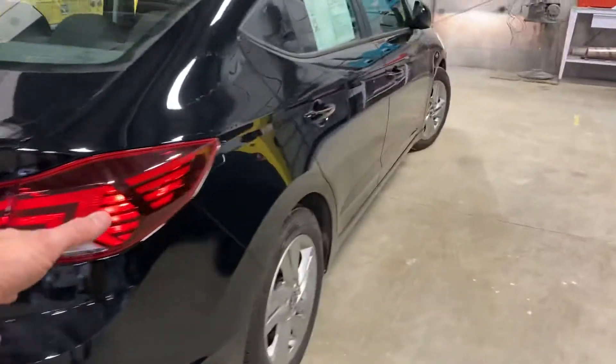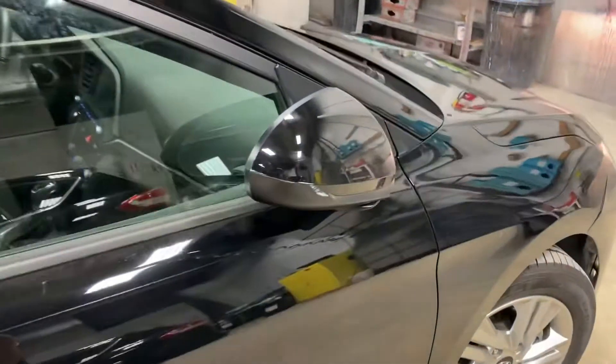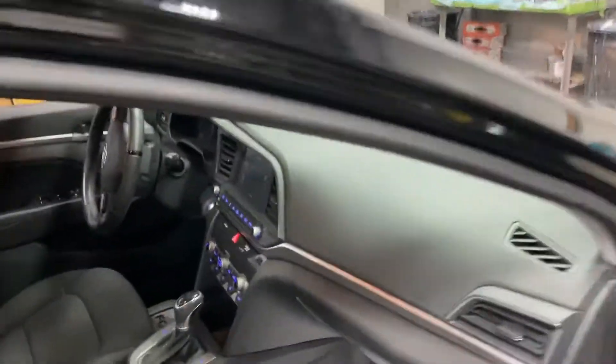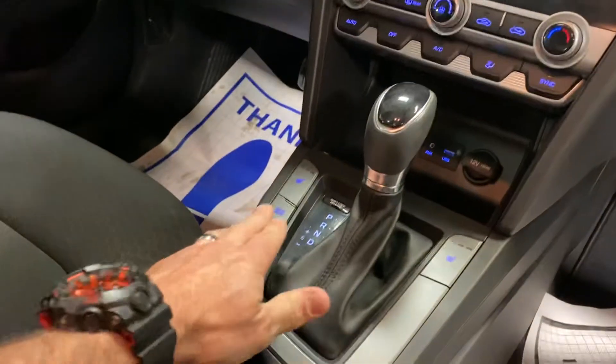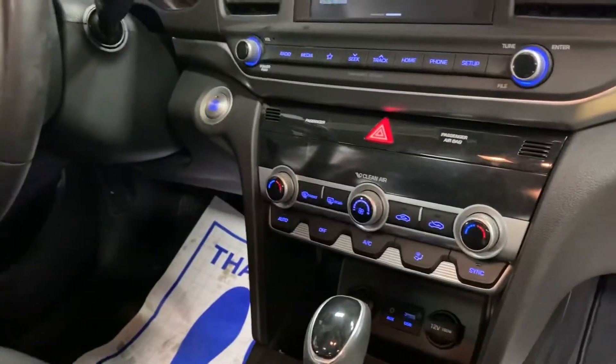I don't know exactly what your Limited has, but this one has quite a few different features on it. So let me show you real quick. You've got the cloth interior, you do have the sunroof of course in this one, automatic transmission, and heated seats.